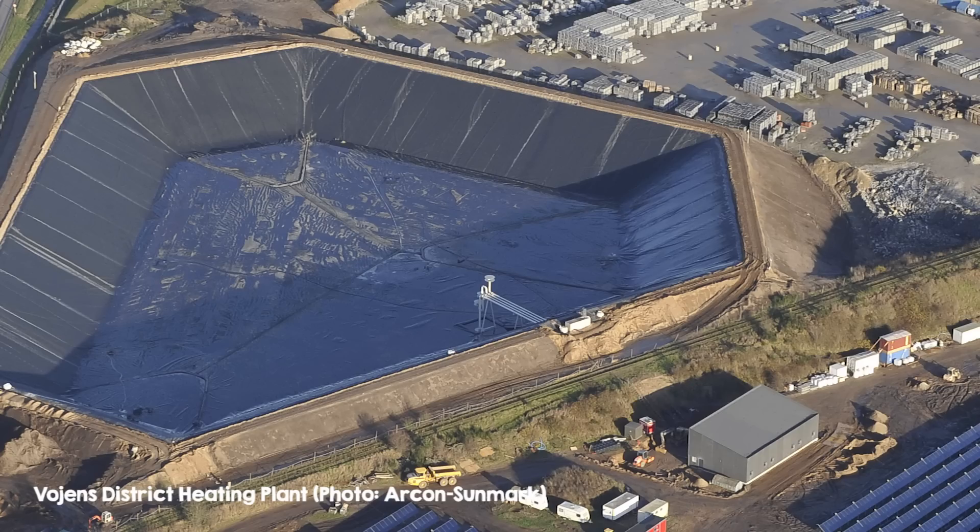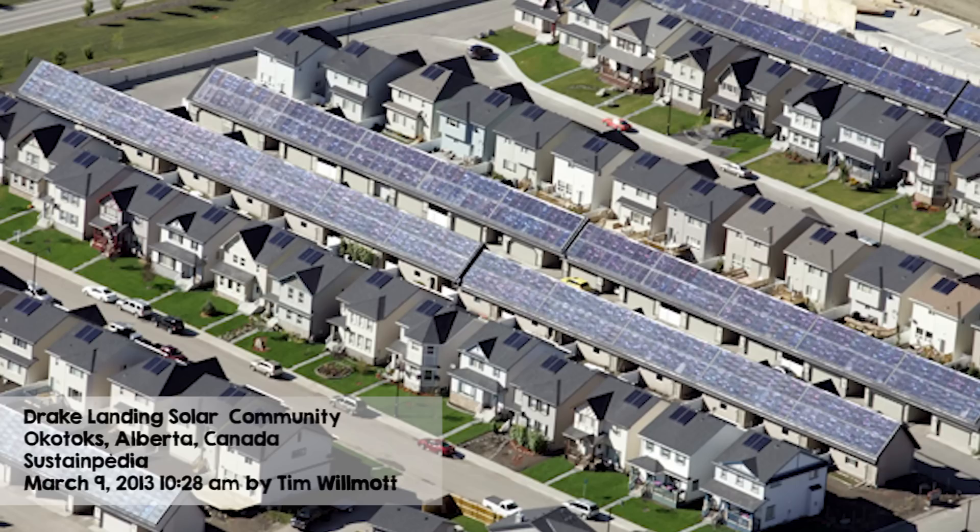Sunavate actually does provide some solutions for that seasonal mismatch. Either you can store the heat in seasonal thermal storage like they do in some projects in Scandinavia and Canada, or even in wintertime there's still usually some energy coming from the sun. You can combine the Sunavate system with a heat pump and boost the range of conditions that you can use your heat pump in. It's great to have a variety of technology options available, and I think a lot of different technologies can combine well to make a good overall system.